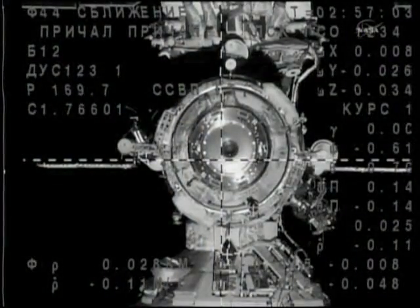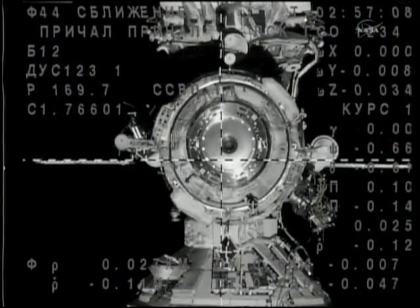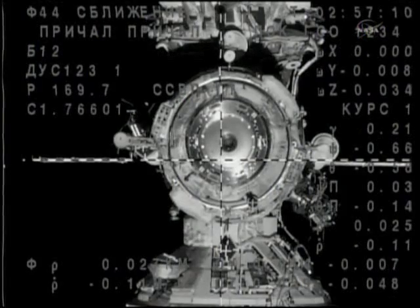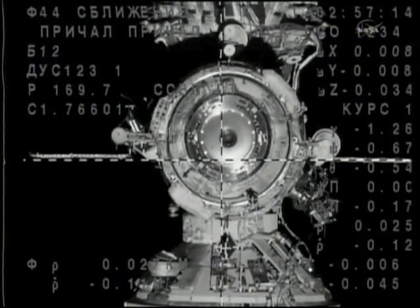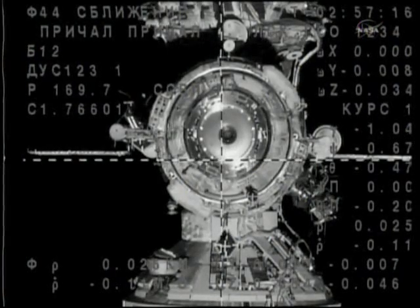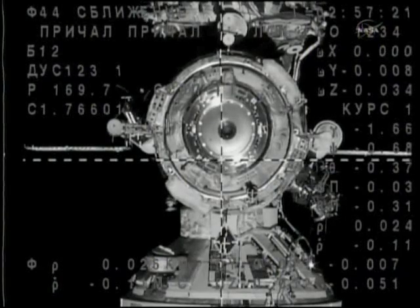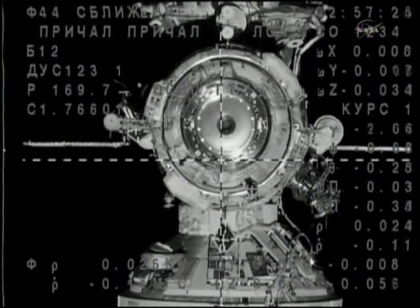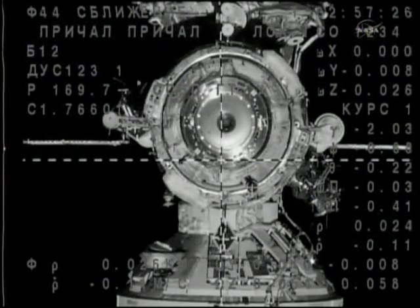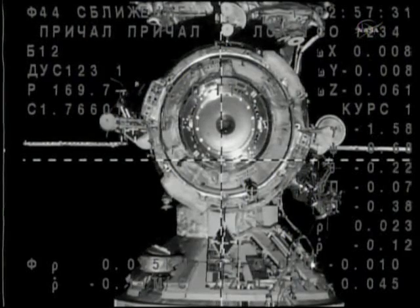One sole down, one sole to the left. Copy. Range 25 — 25 meters away, looking right down the barrel of the Poisk module's docking port. Just two weeks ago, Expedition 24 departed from that same docking port as Alexander Skvortsov, Mikhail Kornienko, and Tracy Caldwell-Dyson left the International Space Station, leaving it down to a trio of crew members for two weeks.